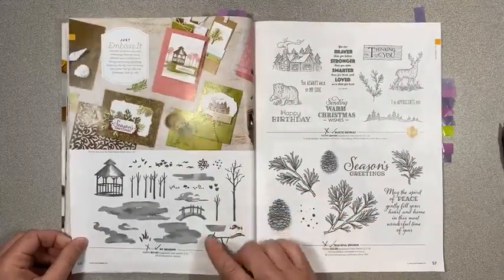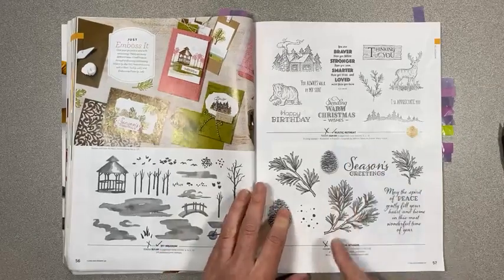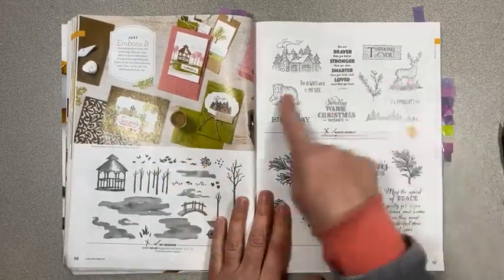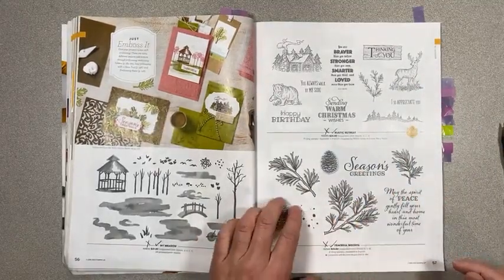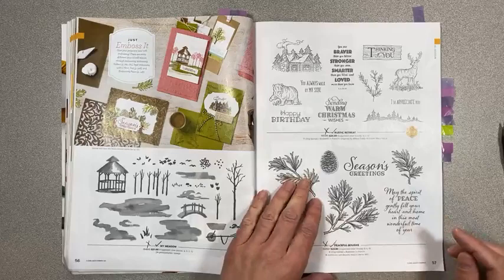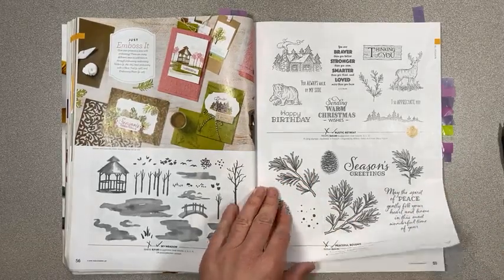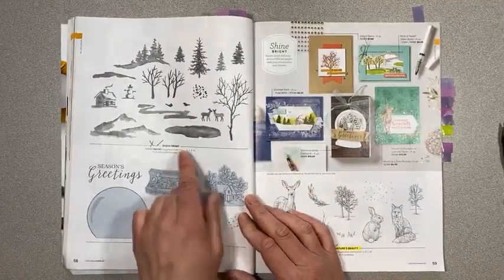On page 56, My Meadow is retiring as well as Rustic Retreat and Peaceful Boughs — all three are retiring. I like the deer on the Rustic Retreat one, and the dies are beautiful for Christmasy things with pine cones and boughs. Snow Front on page 58 is retiring as well as Still Scenes, which has dies with little shaker domes that are retiring too.